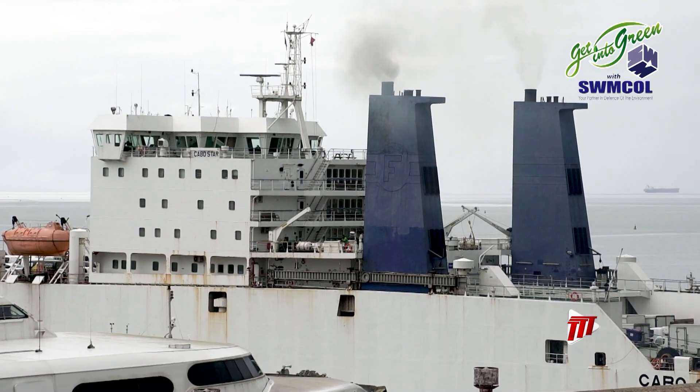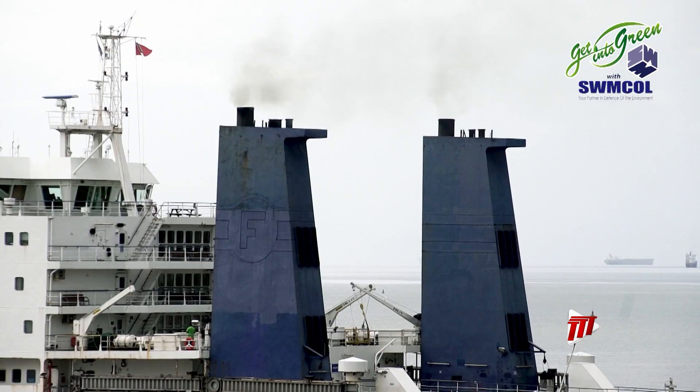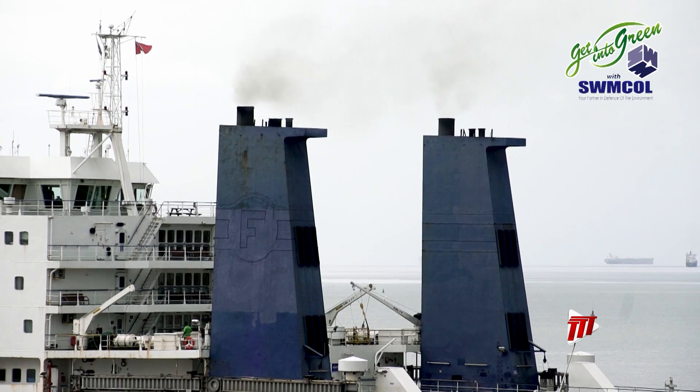Ships also emit soot, known as black carbon — fine particles created by the incomplete combustion of a fuel. The residual exhaust passes through the scrubbing system, which removes particulate from the exhaust.